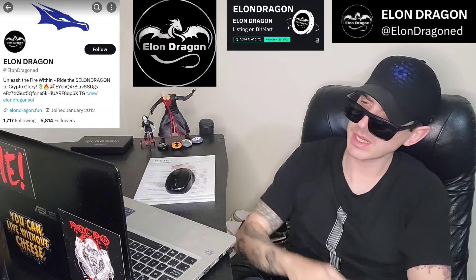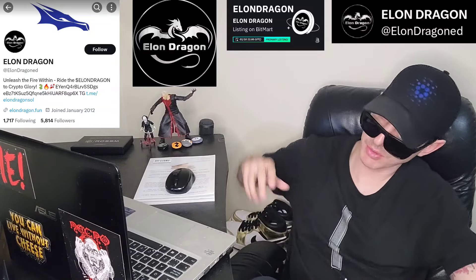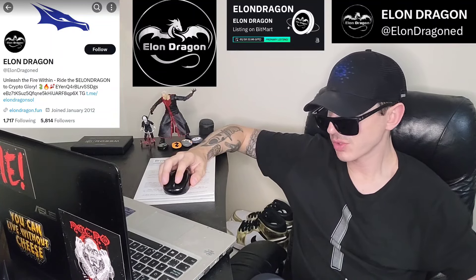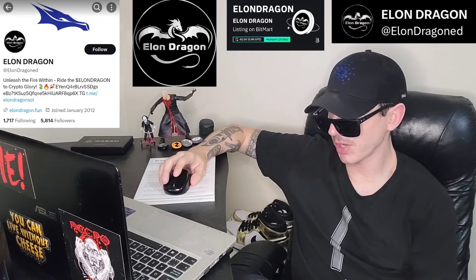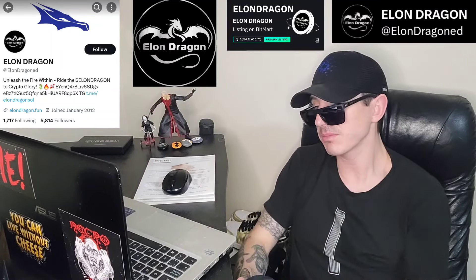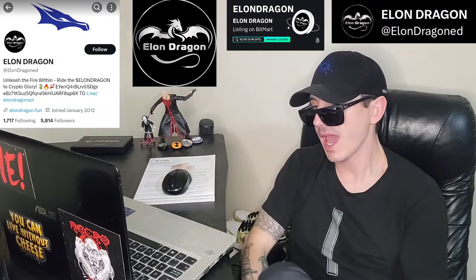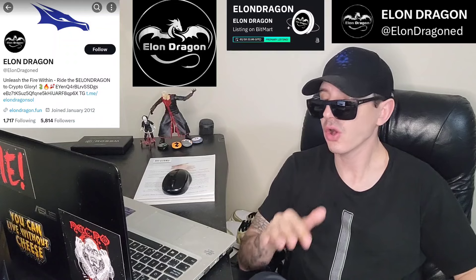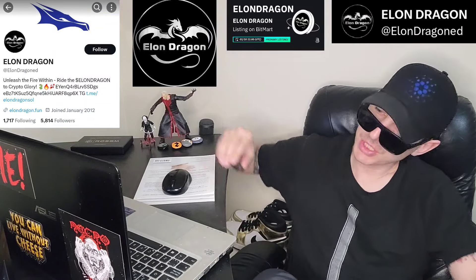There are a couple of different ways to get this token, but today it just got a brand new central exchange listing starting January 10th, 11 a.m. UTC time. This token will be listed on BitMart today. If you're looking to get this token and you don't have a BitMart account, you can download BitMart from the Google Play Store, Apple App Store, or get it on your PC. Open an account, fund your account with USDT, go into the trade section, search Elon Dragon — all one word — and simply just buy the token.